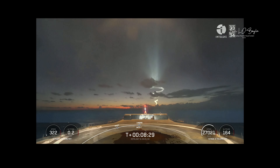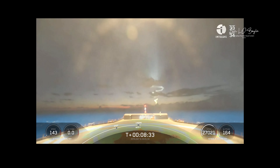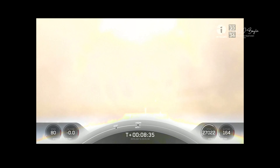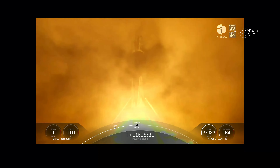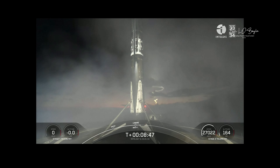Stage one landing leg deploy. Landing confirmed! Successful landing on our drone ship about 600 kilometers off the coast of Florida.